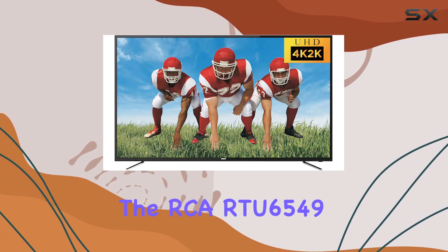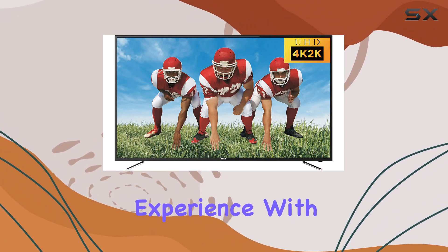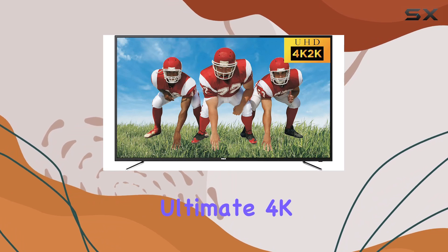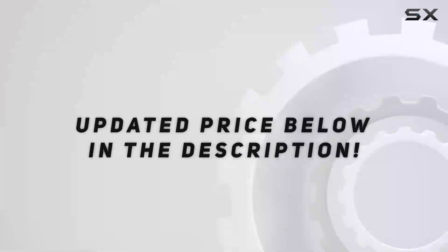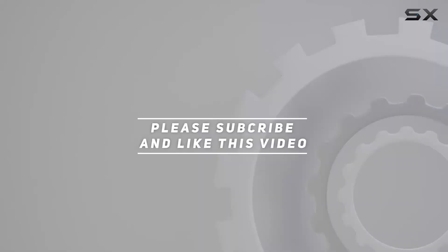Elevate your entertainment experience with this brilliant display that promises clarity, color, and the ultimate 4K viewing pleasure. Check out the video description for the updated price, and thank you for watching.